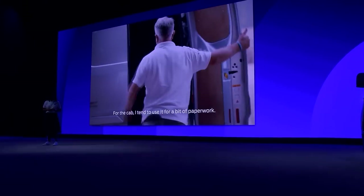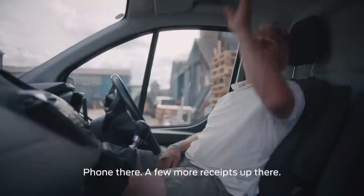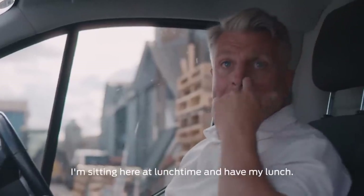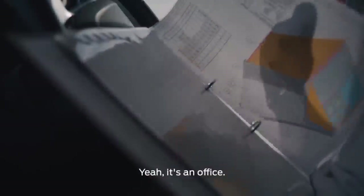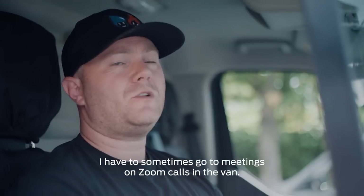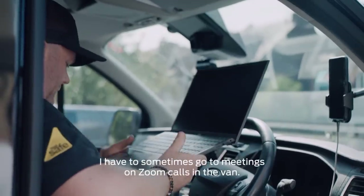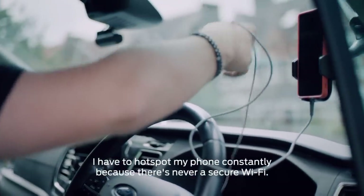Businesses big and small tell us that they use their vans as their mobile office — as a desk, a canteen, a staff room, and so much more. For the cab, I tend to use it for a bit of paperwork. Keep my receipts here, phone there. I'll sit in here at lunchtime and have my lunch. Wireless charging or something like that would be really handy. Where I'm constantly on the move, I have to sometimes go to meetings on Zoom calls in the van. I have to hotspot my phone constantly because there's never a secure Wi-Fi.